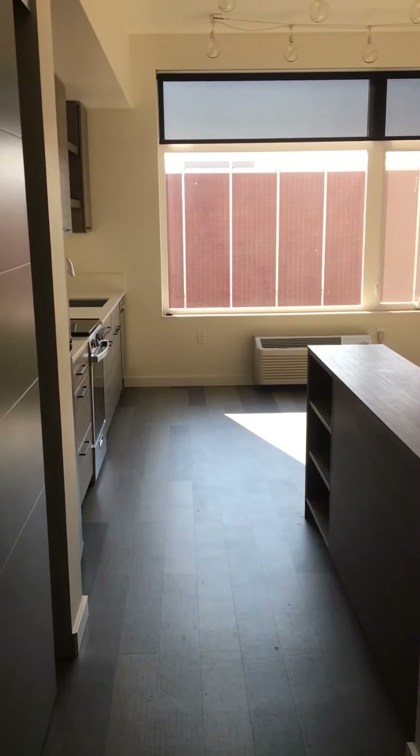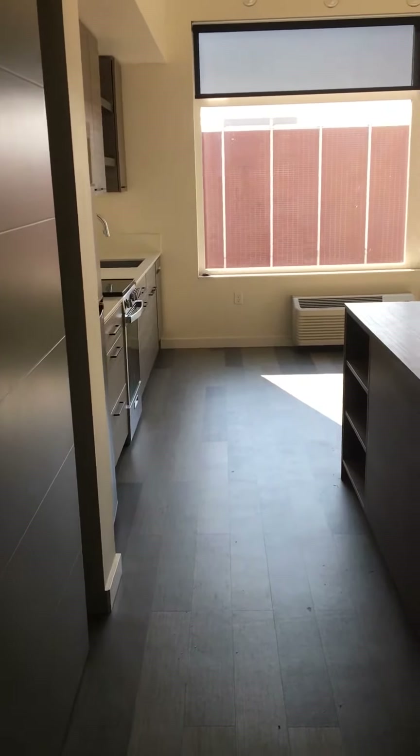This is the front door looking straight out. As you come in, you go this way.